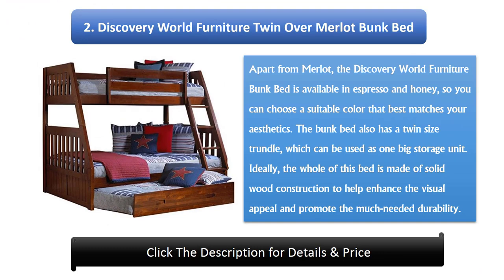Number 2: Discovery World Furniture Twin Over Merlot Bunk Bed. Apart from Merlot, the Discovery World Furniture Bunk Bed is available in Espresso and Honey, so you can choose a suitable color that best matches your aesthetics. The bunk bed also has a twin size trundle, which can be used as one big storage unit. Ideally, the whole of this bed is made of solid wood construction to help enhance the visual appeal and promote the much needed durability.